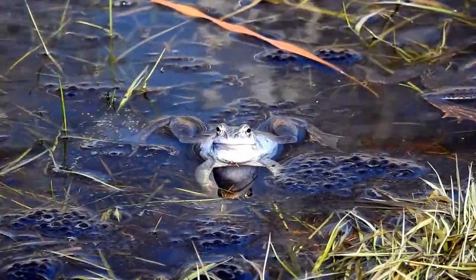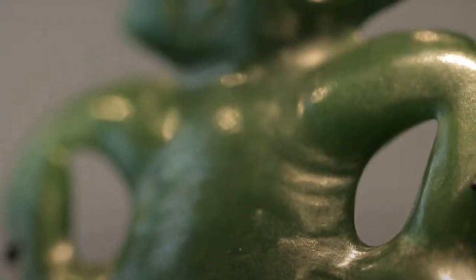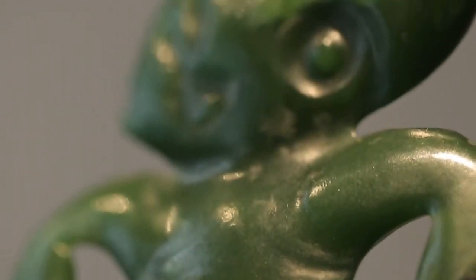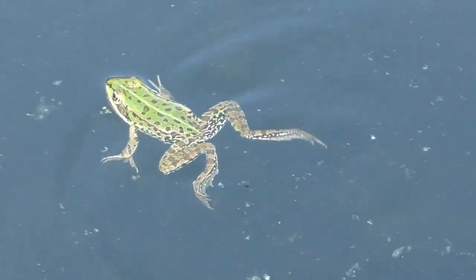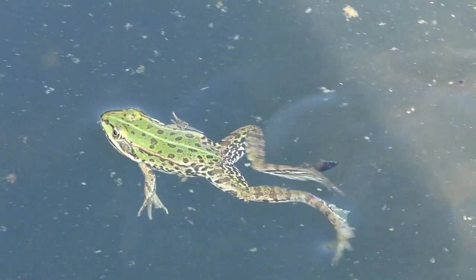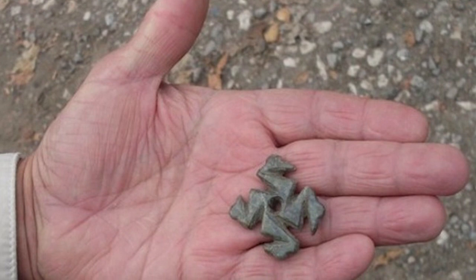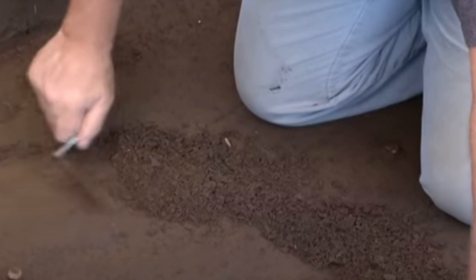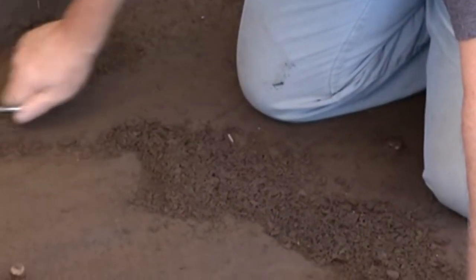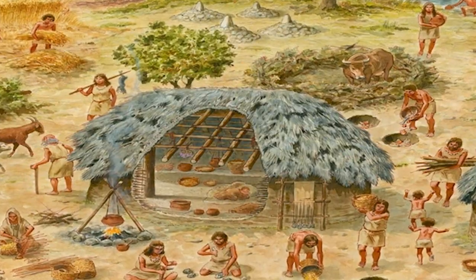Historians think that the frog resemblance might not be coincidental. To the people who lived here all that time ago, frogs were probably an important symbol of fertility — they emerge in spring and then disappear in the fall, only to appear once again the next spring, thus representing the cycle of life. As this tiny swastika was discovered between the ruins of two Neolithic houses, it's possible that it was placed there deliberately as a fertility blessing for the people who lived inside them.